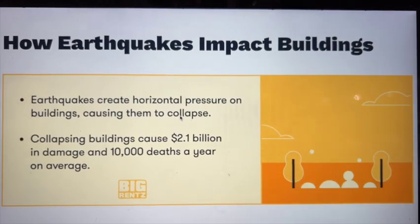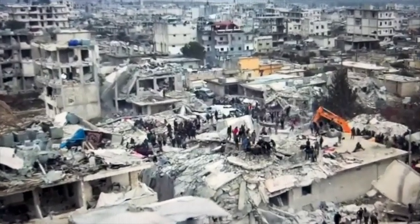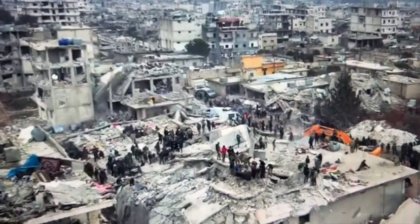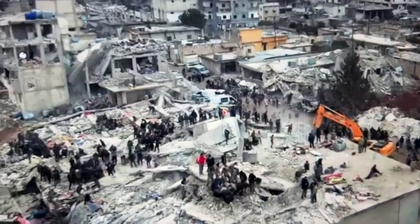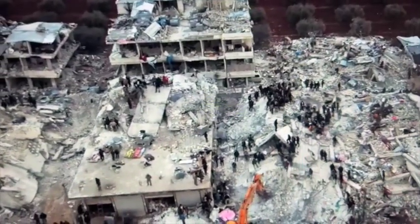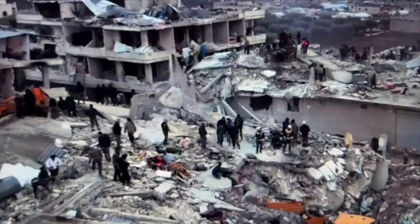Seismic waves throughout the ground can destroy buildings, take lives, and cost a tremendous amount of money in losses and repairs. Everybody knows about the recent earthquake in Turkey and Syria, which caused around 40,000 deaths and destroyed a lot of buildings.